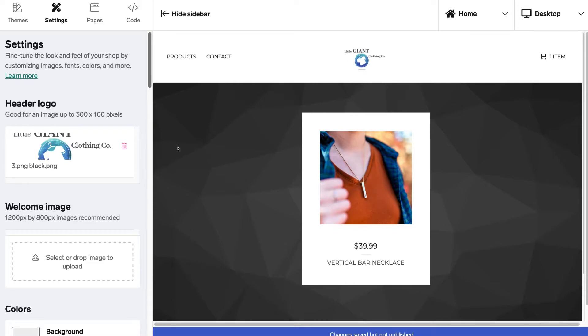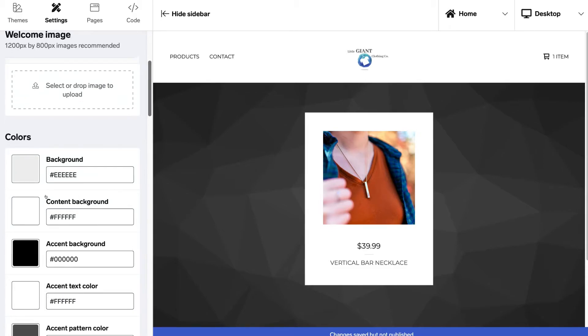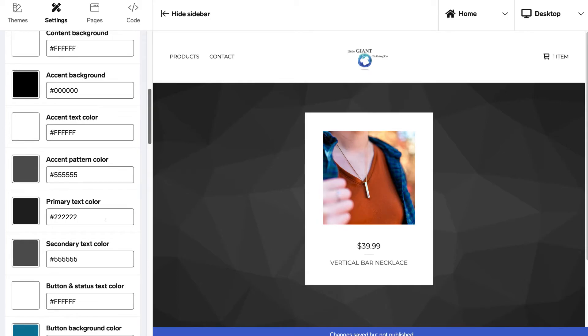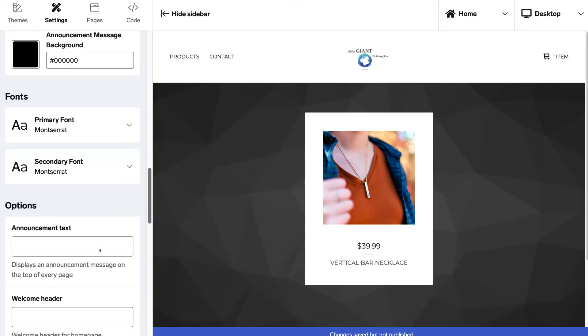If you don't already have a logo, I'll link a beginners tutorial above that will guide you through creating a free logo with Canva. Below header logo we have welcome image — I like the look of the background image so I'll leave it as is. Make sure any image you upload is the recommended size. Below that we have colors, where you can change the background, content color, primary text color, secondary text color, and other options. I'll leave the colors as they are based on the selected theme.